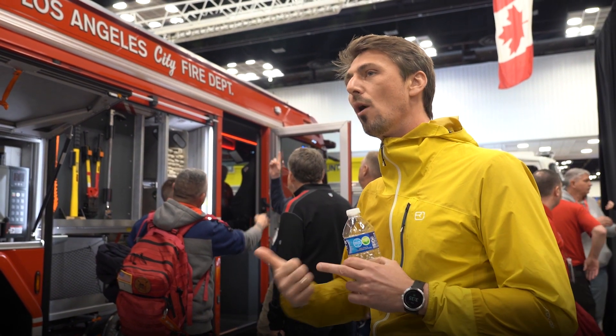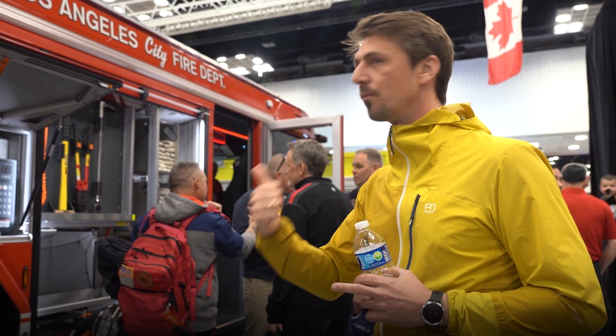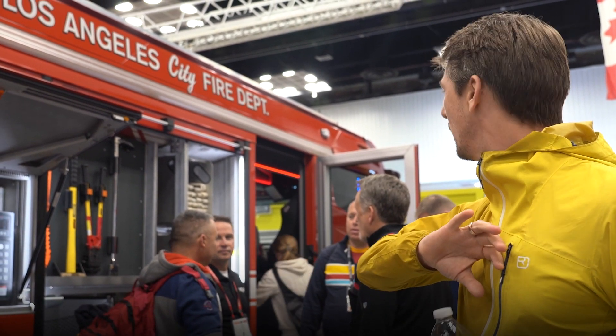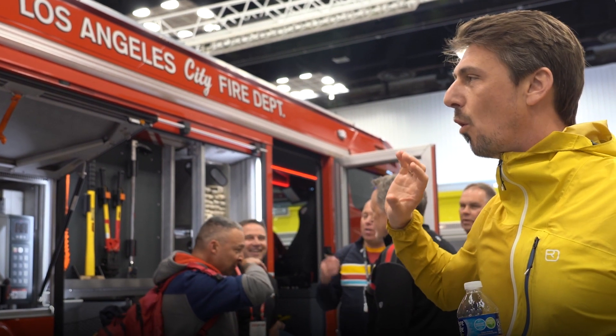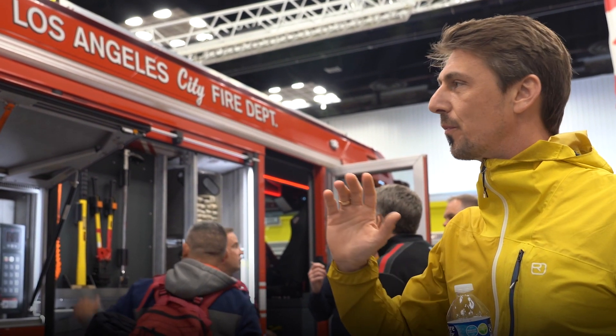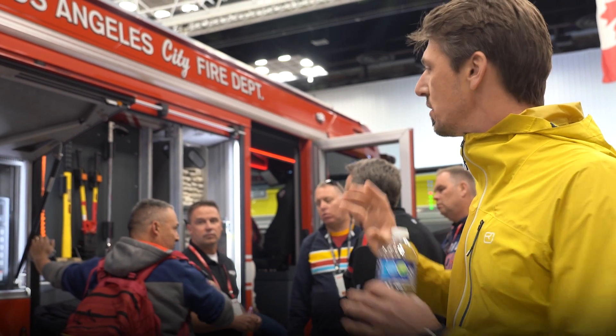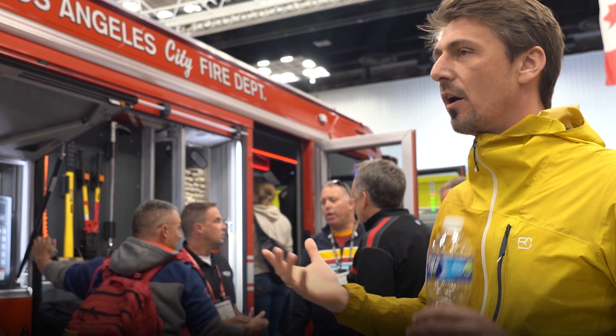We want to keep the battery as small as possible, because additional batteries mean more cost, more weight, less room for equipment, and more resources you need to invest. And even if you look at 20 times more batteries, it won't be enough to cover an extreme scenario — like a trash fire, a big house fire, a structural fire. You will never cover those with any battery. So we keep the battery small and have an energy backup system running on diesel.